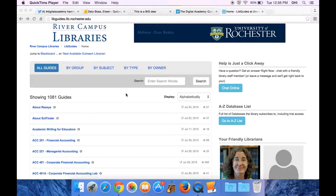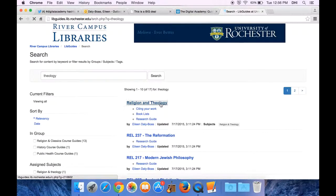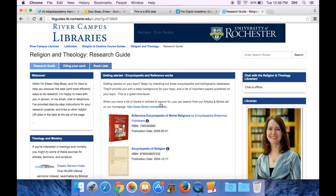Hi, this is Eileen Daly-Boas, the Religion and Theology Librarian. I'm going to show you how to get to the Religion and Theology LibGuide — it's a help page for you. You're going to start at libguides.lib.rochester.edu. In this box, enter your search term — use theology. The very first thing that comes up is Religion and Theology, and you click on that.